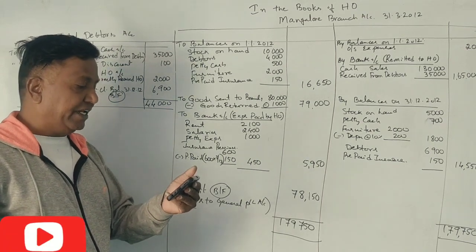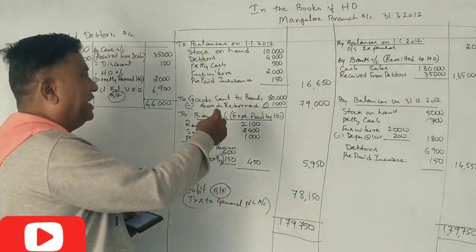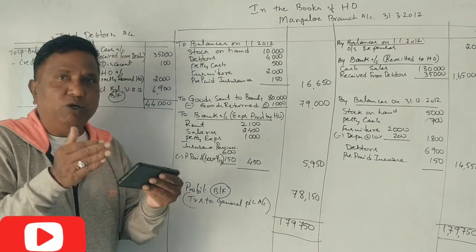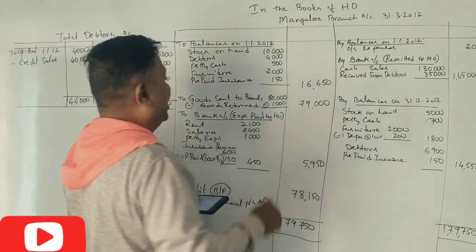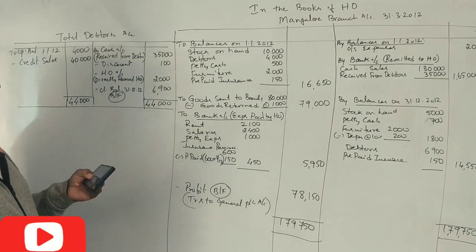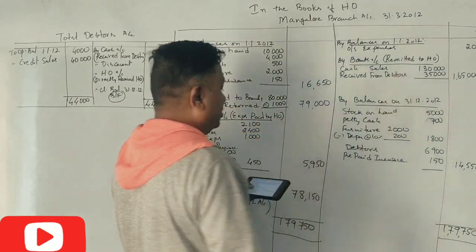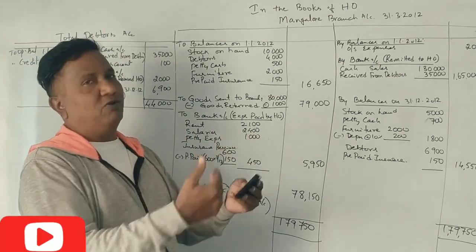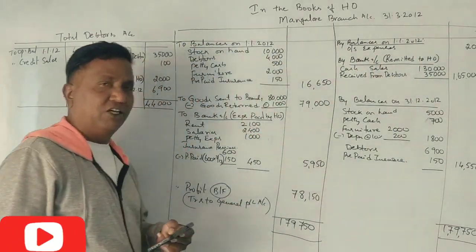Goods sent to head office from branch: 1,000 rupees. So net goods received by branch from head office is 79,000 rupees. Cash sales: the branch remits cash sales of 1,30,000 rupees to the head office bank account.